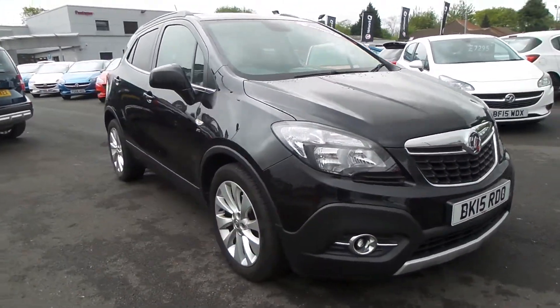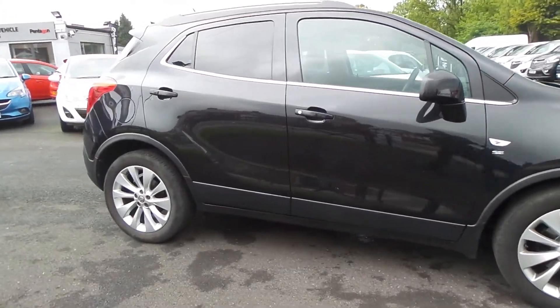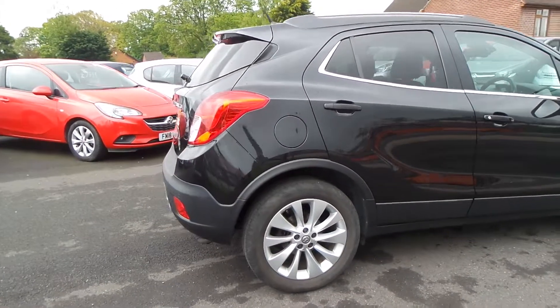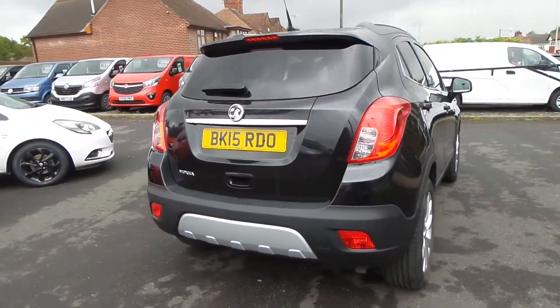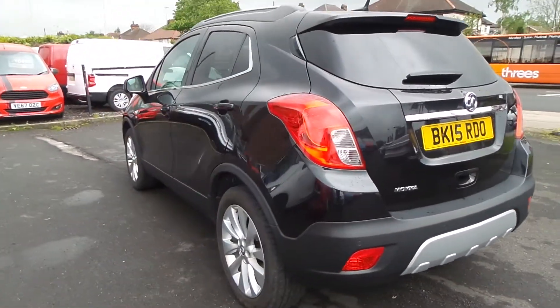Welcome to Pensken in Mansfield, and this is our 2015 Vauxhall Mokka SE. It has a 1.6 litre petrol engine and it features front and rear parking sensors, 18 inch alloys, electric folding door mirrors, rear privacy glass as well as roof rails, auto on headlights and front fog lamps.